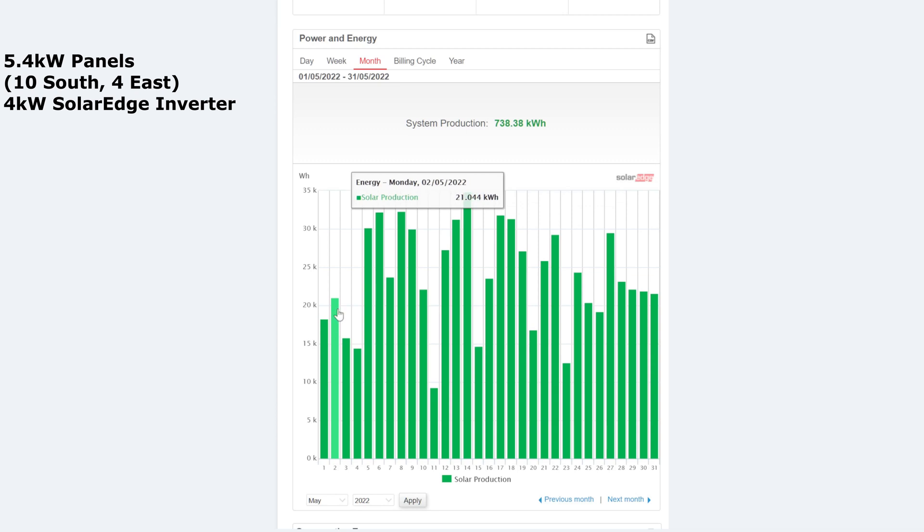Most of the days, give or take three, four, five, or six, were above 20 kilowatts, which is pretty good. It was just the odd days where it probably rained. May the 11th was quite bad — only nine kilowatts generated. The worst day in April was about four kilowatts, so in comparison, nine kilowatts isn't too bad. The other poor days were around 14 and 12 kilowatts. So overall, pretty good and slightly up on April, which is good to see.